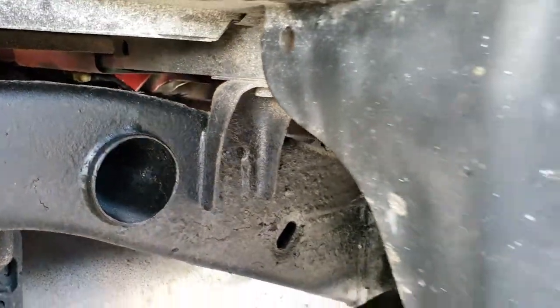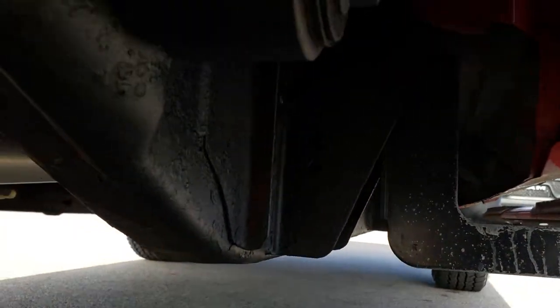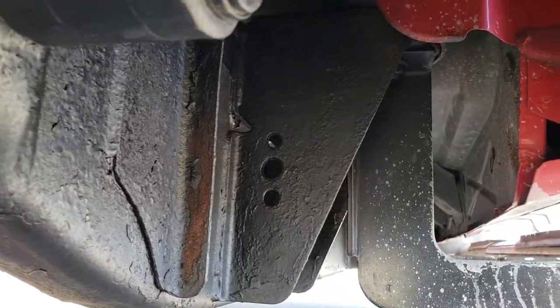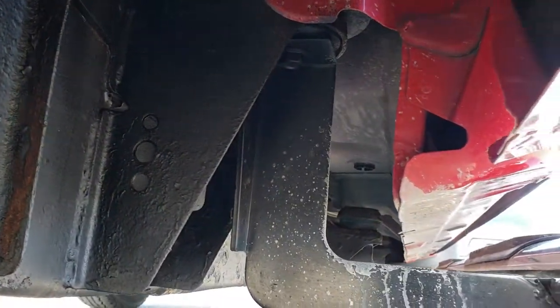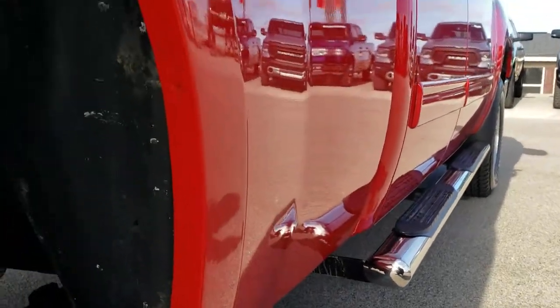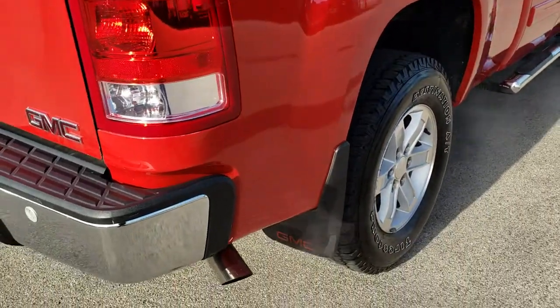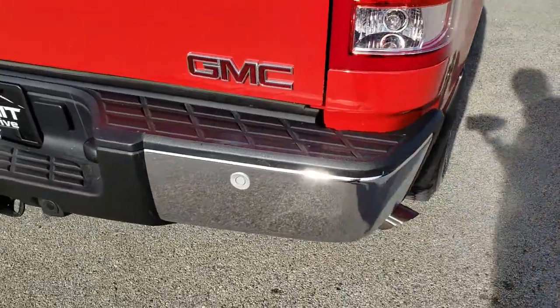Very little to no corrosion, and it's like that all the way underneath. Wheel wells all look really good as well. This one does have the Z71 off-road suspension package, which gives you the skid plates.